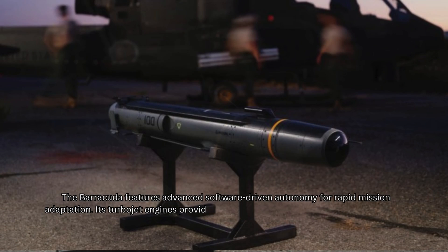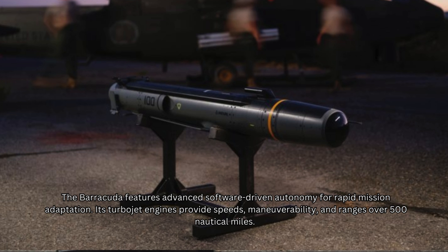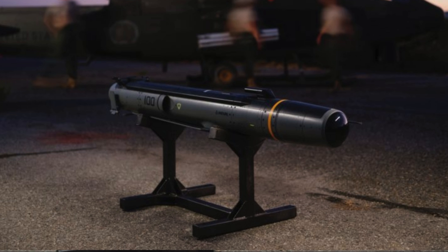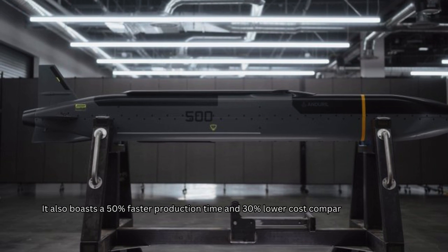Its turbojet engines provide speed, maneuverability, and ranges over 500 nautical miles. It also boasts 50% faster production time and 30% lower cost compared to existing systems, with fewer specialized tools needed.